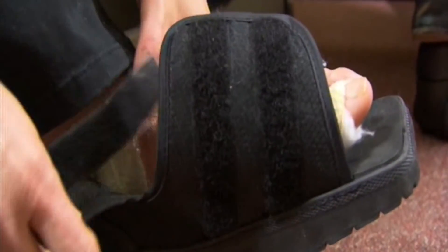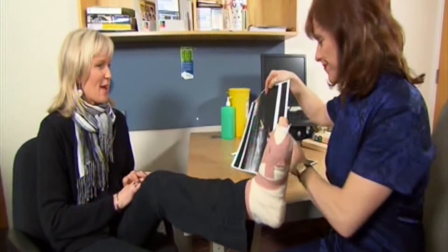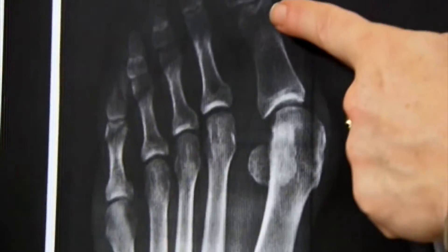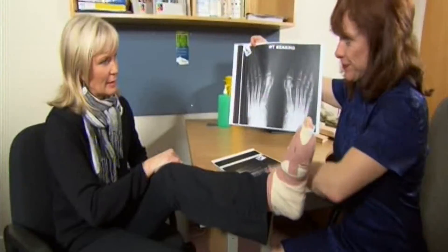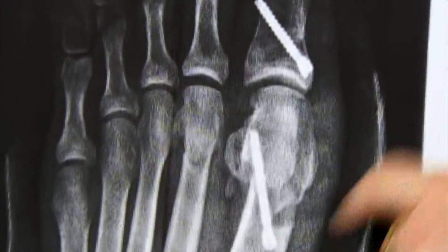Deborah has to wear a protective shoe for six weeks, but within days of surgery she's pain-free. Have you seen how it looks now on the x-ray? This is what it was before — that huge divide. So it's this angle here. Now? That's amazing. That's incredible. That's amazing.